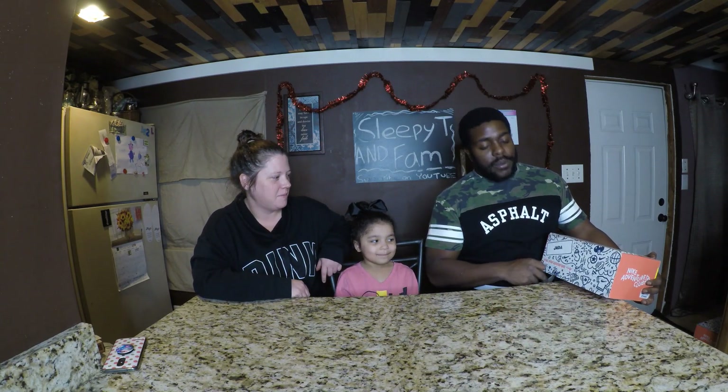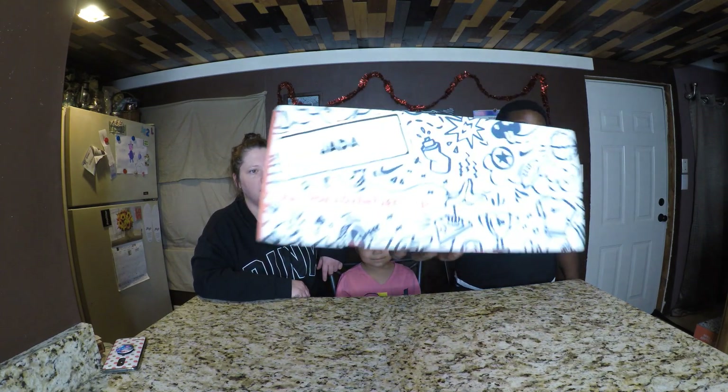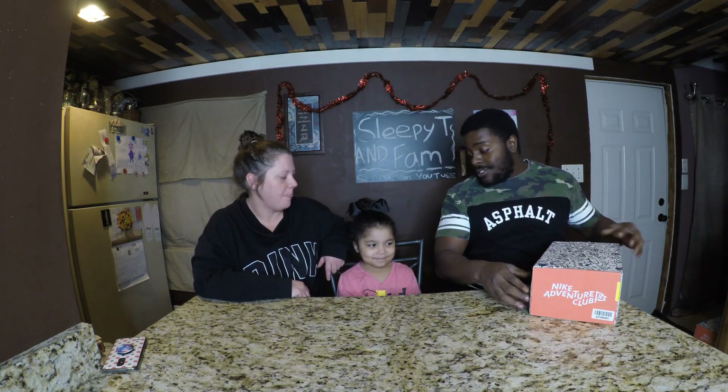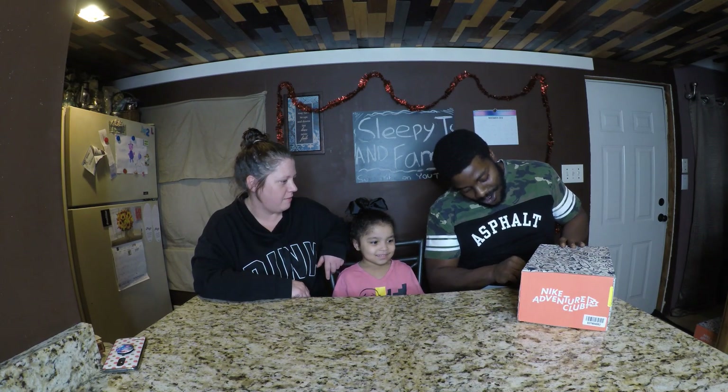We're going to start by showing the box. It comes customized to your kid with their name on it, so nobody can take their shoes — say they got a big sister like she got. And if you want everything that each other's got, they can't take it. It's going to be yours, not your sister's or your brother's. That's right. Yours.